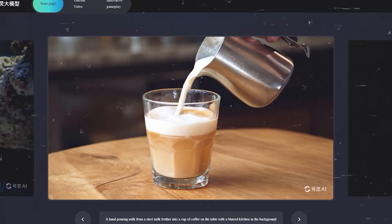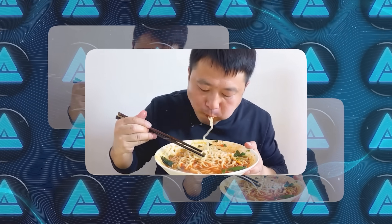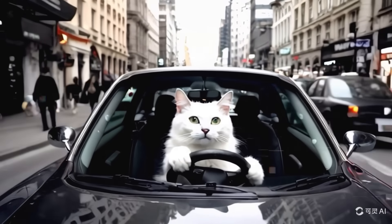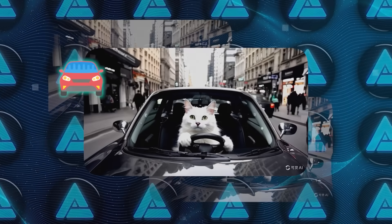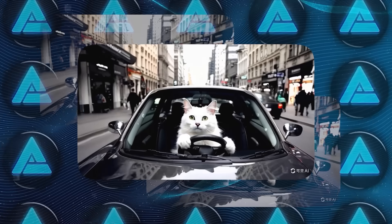Let's talk about some more examples from the demos. One video shows a Chinese man eating noodles with chopsticks — the details are so precise that at a lower resolution, you might not even realize it's AI-generated. Another video shows a chef chopping onions in a kitchen, and the way the onions are cut and split by the knife is incredibly realistic. The cat driving a car through a busy street is particularly impressive because it combines cars, buildings, pedestrians, and the cat's movements all in one seamless video.